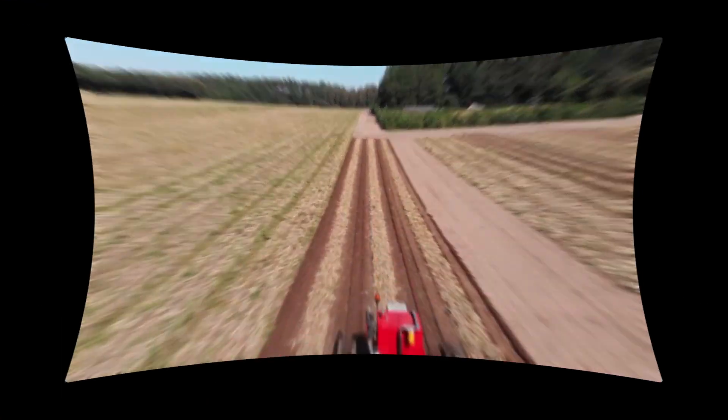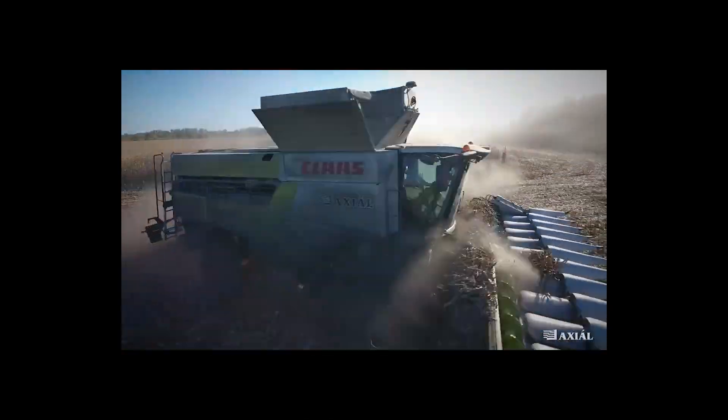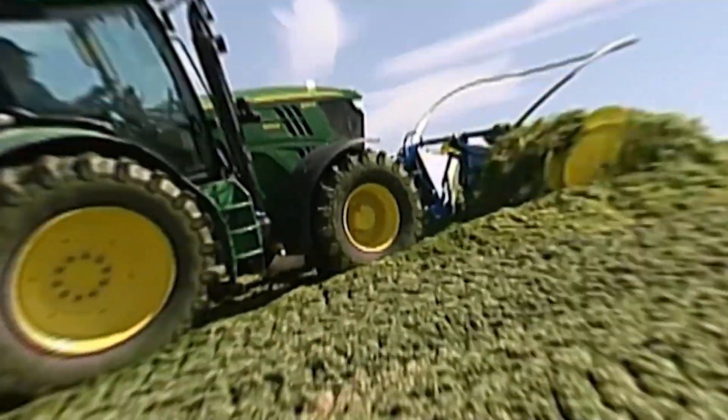Hi everyone and welcome back to my channel. Today, we'll be talking about 5 amazing agriculture machines that are at another level.